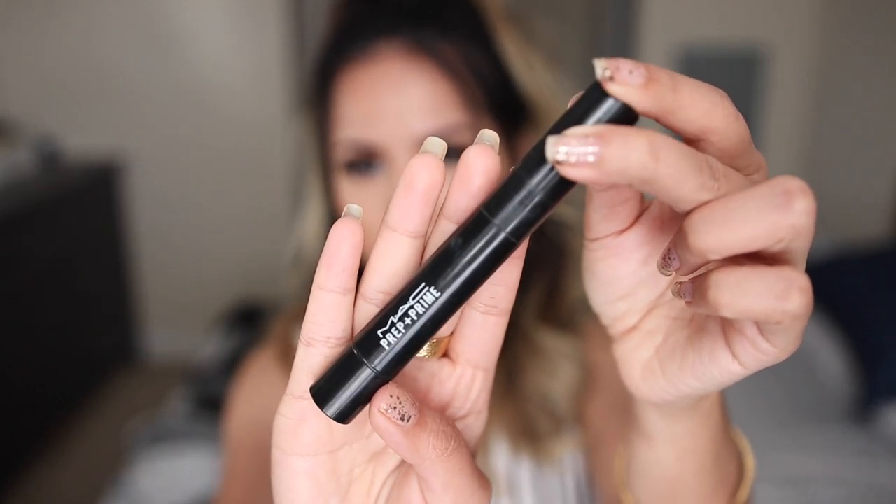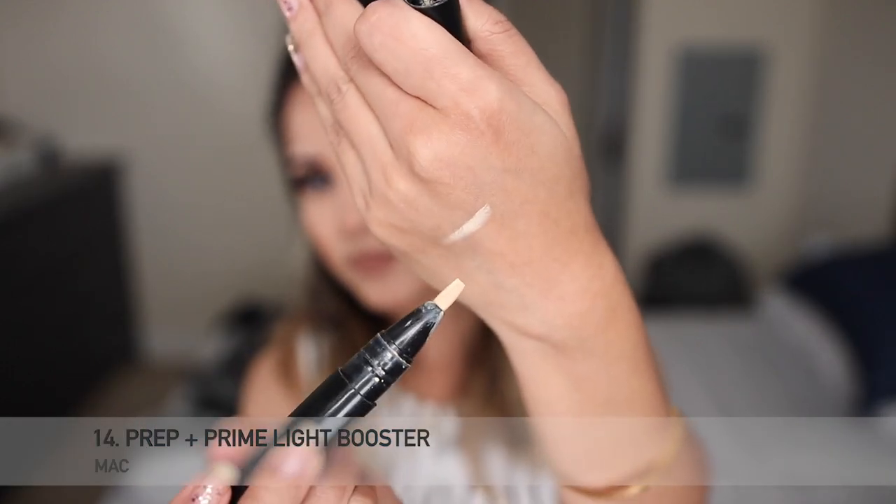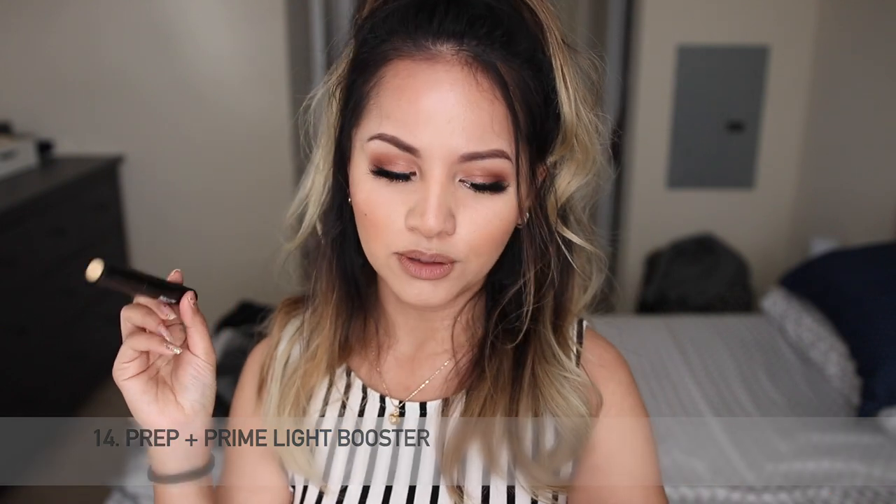This next MAC product is the MAC Prep + Prime Light Highlighter Booster. It's a yellow highlighter with a nice yellow undertone that helps highlight underneath my eyes. A little bit goes a long way and I'm trying to finish this up because I also have a YSL Touche Éclat to finish. I love this product and will repurchase it again; I'm hoping to get through it before end of year, though I have so many concealers in my collection.